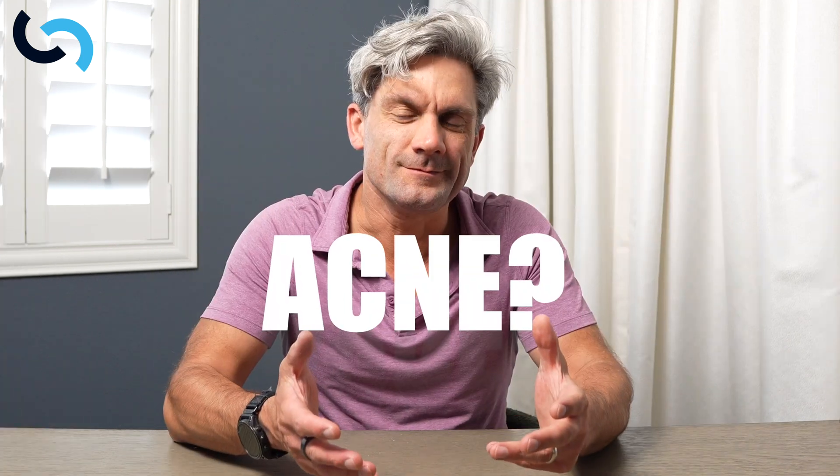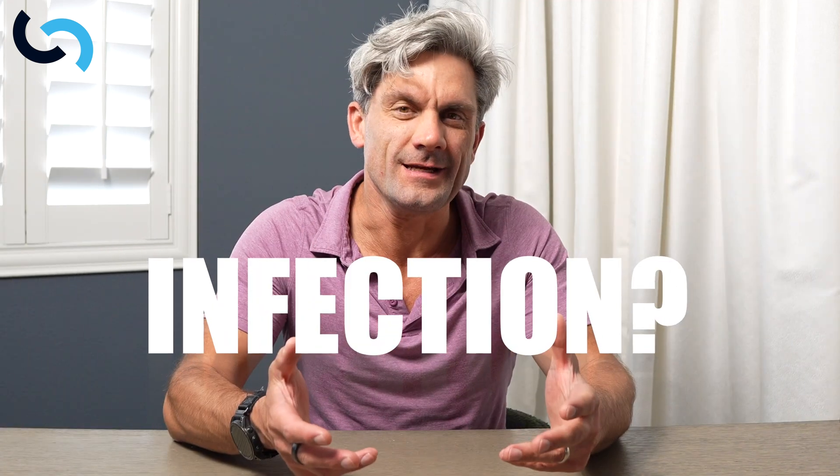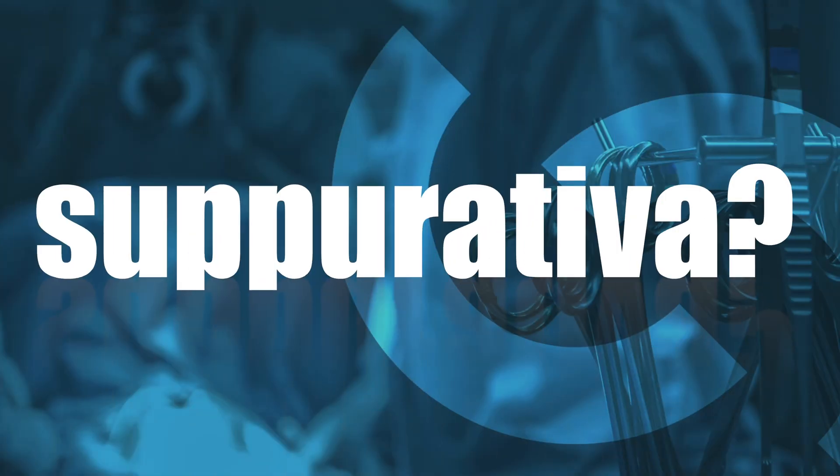It looks like acne, it acts like an infection, but it's neither. So what exactly is hidradenitis suppurativa? Imagine living in constant pain that never seems to heal, and then your doctor says, well, it's just an infection. This is the reality of HS.